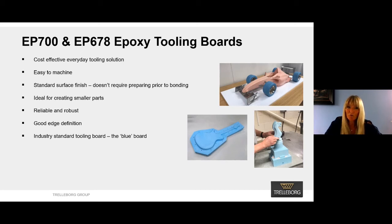EP678 is known as the industry blue board and is specified at many pattern makers around the world. EP700 is pink and preferred if hand finishing is part of the downstream process.